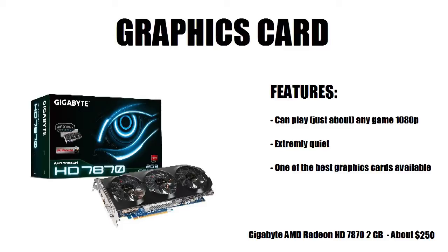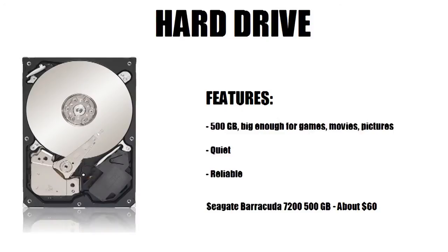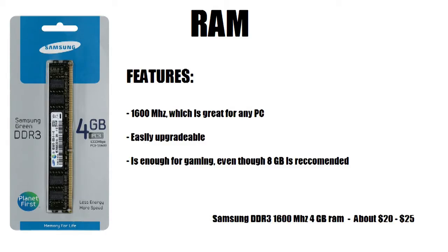For the hard drive, I chose a Seagate Barracuda 7200 RPM with 500 gigabytes for about $60. It's quiet and reliable — 500 gigabytes is big enough for your games, movies, or pictures. If you have extra money I'd recommend getting a terabyte hard drive, but to keep costs low, 500 gigabytes is a solid starting point.